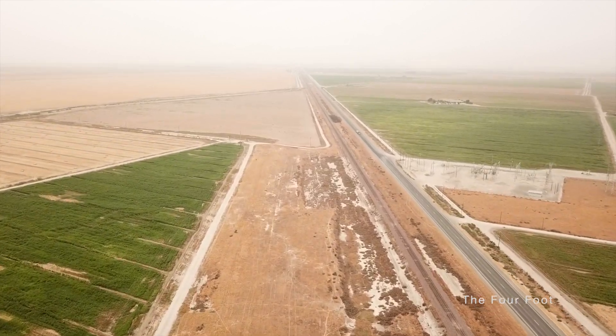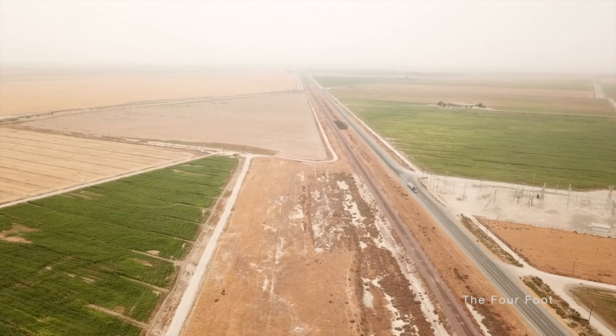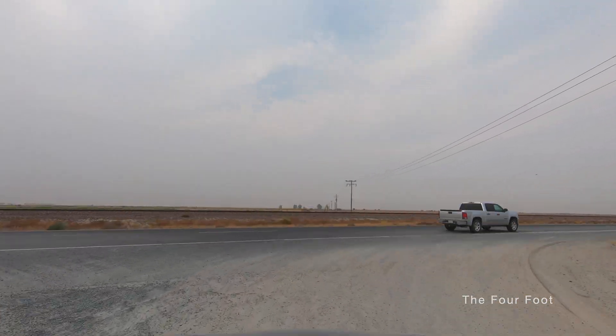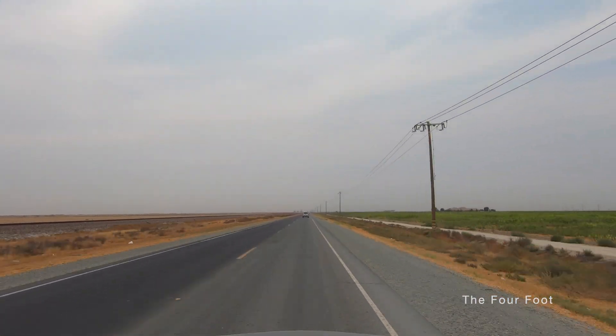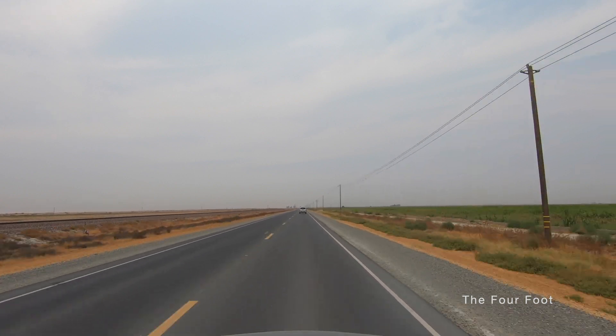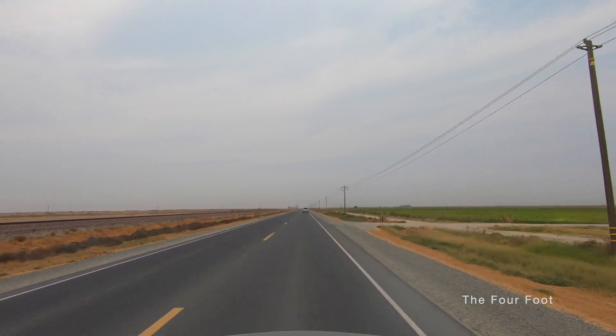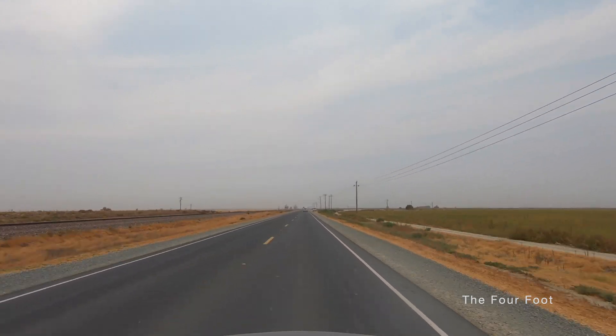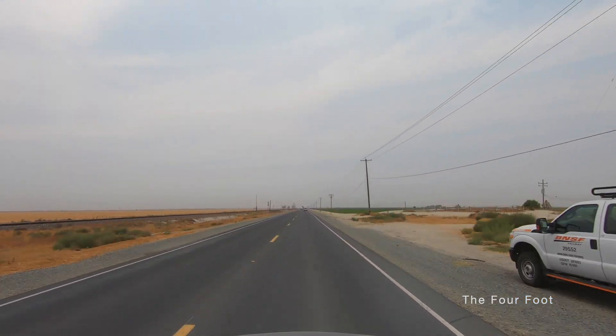So here's the beginning of another gap in the drone footage. As you can see in the distance, there doesn't appear to be much work on this section yet. So for the next seven miles, let's talk a little more about Construction Package 2-3. The contract was signed in June of 2015 with the joint venture of Dragados Construction and Flatiron West. There are approximately 36 grade separations on this project, all of which you'll see in these two videos.